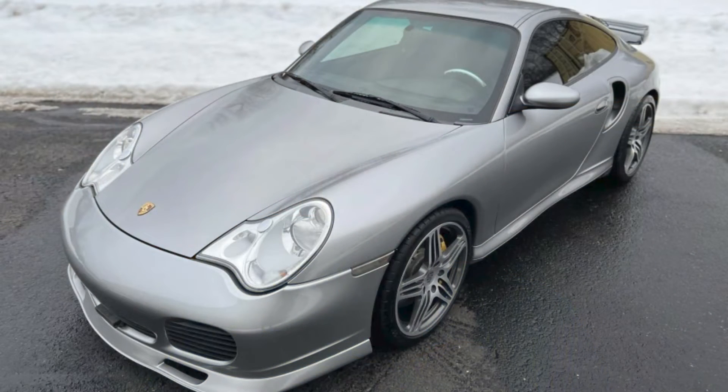A silver, 46,000-mile 2005 911 Turbo Coupe sold for $70,996 with $17,000 in recent repairs. This seems to have been an excellent purchase.